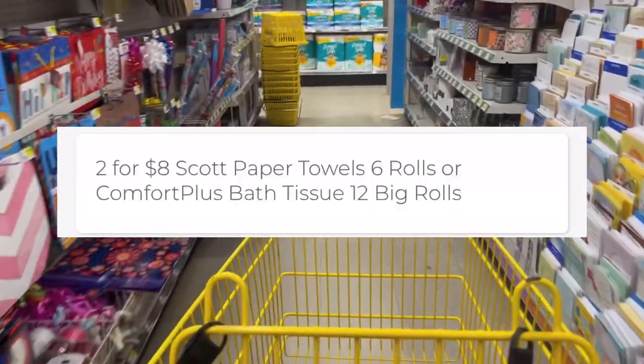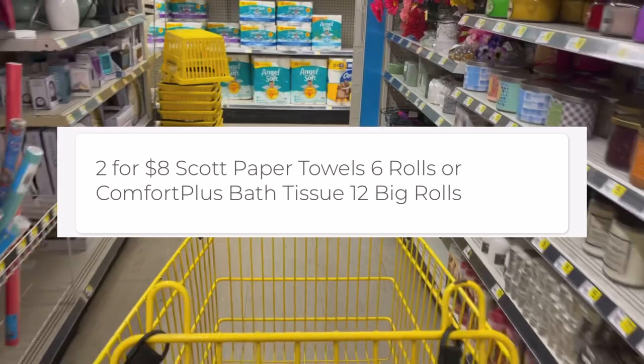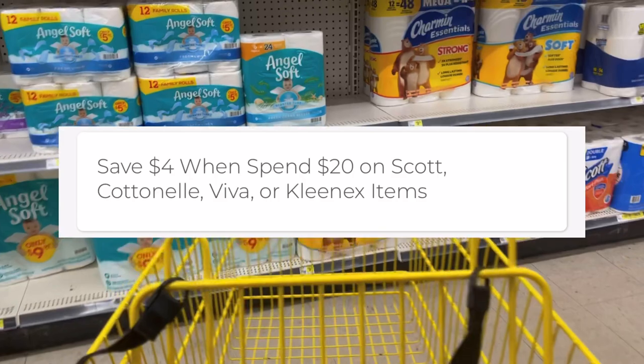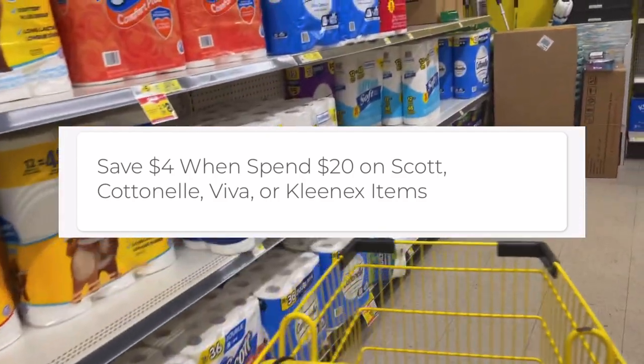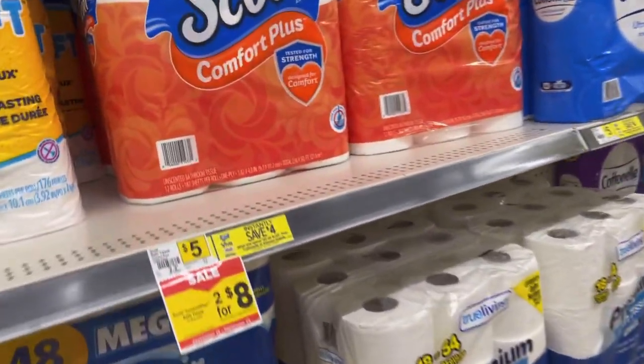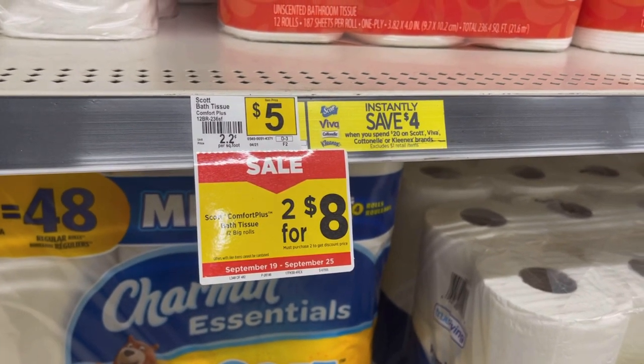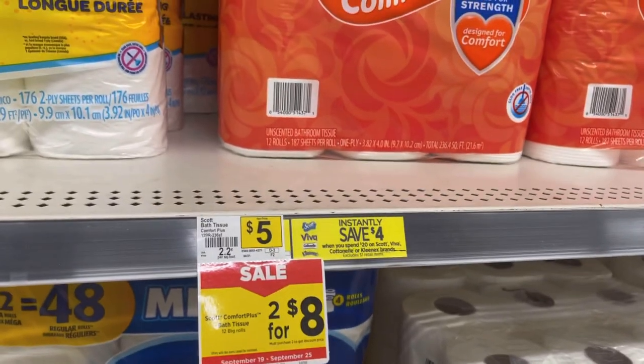El papel de baño de 12 rollos está en promoción esta semana a dos por ocho. Y aparte, ya saben que el papel Scott es parte de ese ahorro instantáneo de la tienda, donde cuando gastamos 20 dólares en productos se nos descuentan cuatro dólares automáticamente en la caja. Entonces lo que es la promoción y ese ahorro instantáneo de la tienda están funcionando juntos — se descuentan por igual.